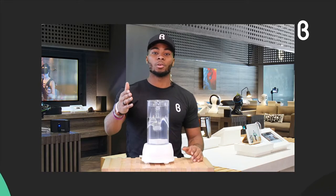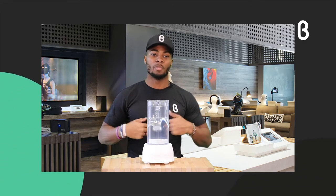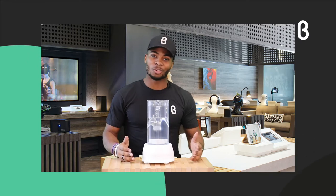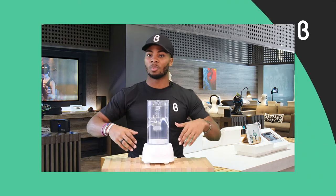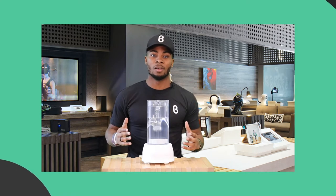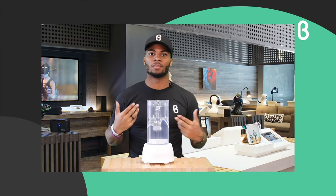Hello everyone and welcome back to another episode of Beta TV. I'm TJ with Beta here in Austin, and today I'm here to show you some really cool products that are going to benefit your life and be really exciting to share. Today I'll be showing you products that are just launching and are super new to Beta, so this is going to be exciting for both of us.